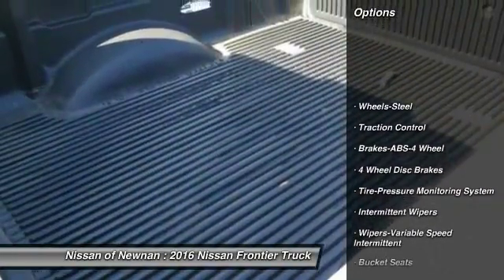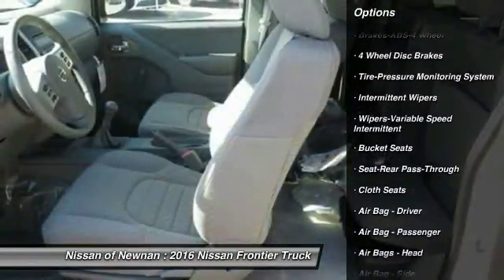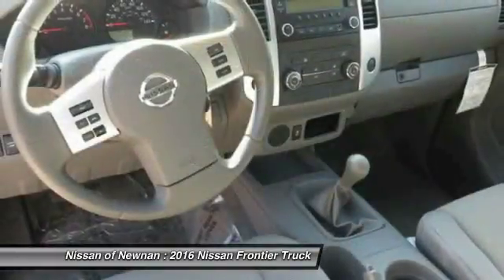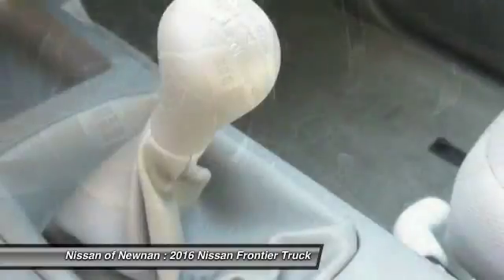Here are some of this vehicle's great options: anti-lock braking system, traction control, power steering, bucket seats, cloth seats, intermittent wipers with variable speed, pass-through rear seat, tinted glass, and steel wheels.